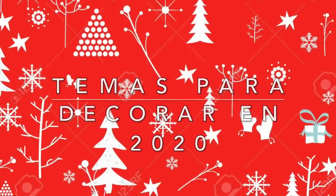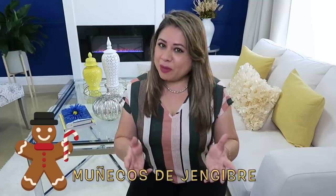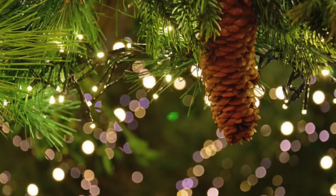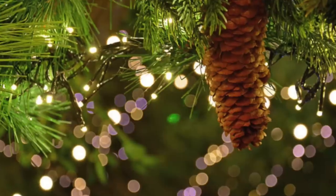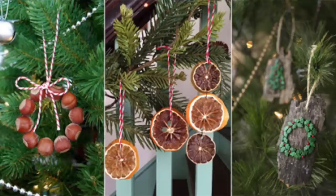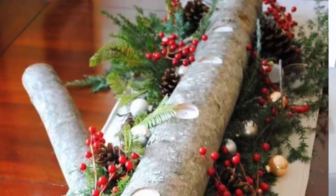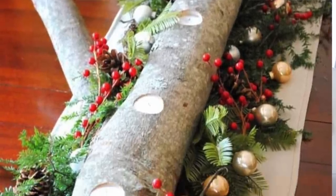Temas para decorar en 2020. Un tema muy usado son las galletitas y los muñecos de jengibre — están muy de moda en los ornamentos para el árbol o en cualquier otra decoración. Otro tema es lo natural: podemos usar muchos materiales naturales como ramas secas, decoraciones con ramas verdes, pinos naturales como árboles de navidad, decoraciones de madera, musgos, eucaliptos, velas, lana, lino y fieltros — todo lo que es natural puede usarse como decoración navideña.